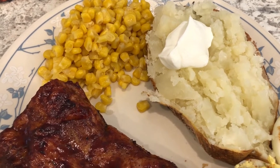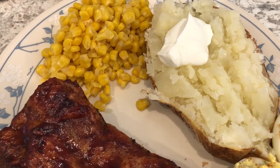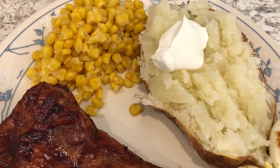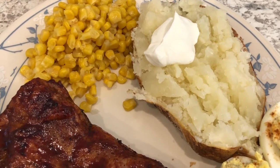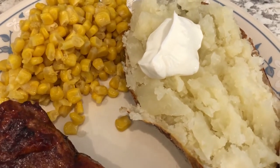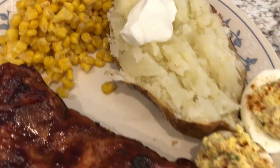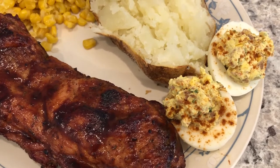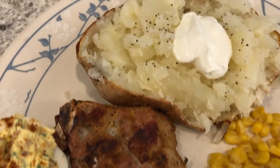I cooked the potato in the air fryer at 400 degrees — I cleaned the skin, put some oil and salt on it, flipped it halfway through, and cooked it for about an hour. It turns out perfectly every time. Howard just had some butter on his potato plus some sour cream. I also made loaded deviled eggs and that video will be out on Thursday.